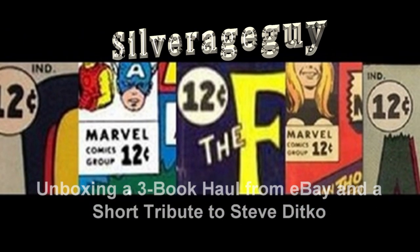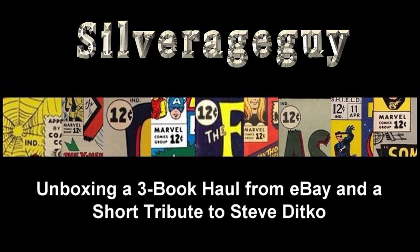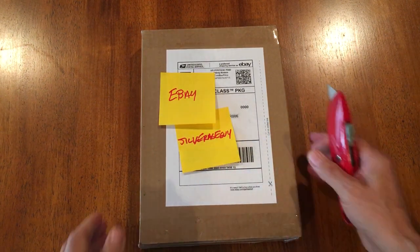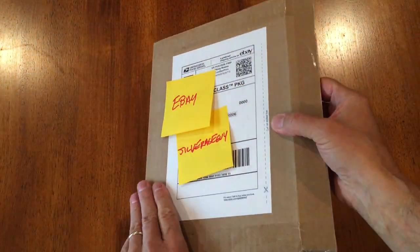Hey there! Silver Age Guy here and today I've got a three book unboxing from eBay and a short tribute to Steve Ditko. I bought from this seller before and to save the painstaking cutting and slicing and opening of the box, I will speed this up.